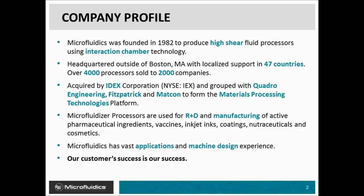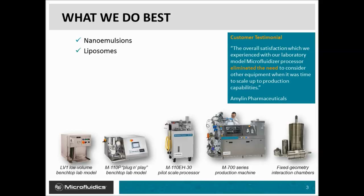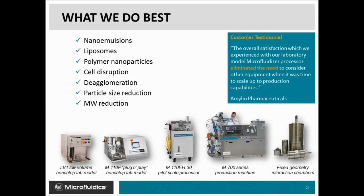We use our vast applications and design experience to help our customers achieve their successes. We do very well with nanoemulsions that need to be sterile filtered, as well as liposomes. We have experience with polymer nanoparticles as well as cell lysis for biotech applications with high protein recovery. We are very efficient at agglomeration and particle size reduction, such as the shear exfoliating of graphite to generate graphene, as well as carbon nanotubes and nanocellulose.